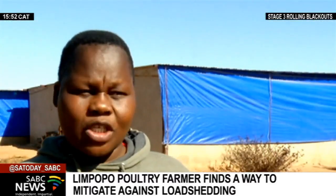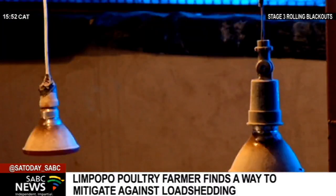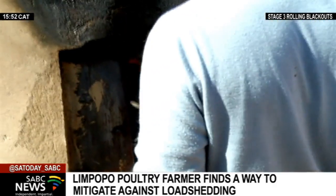We've got a local welder to make us a makeshift stove where we put in wood and also coal to warm up the place, whether there's load shedding or not. So we make sure that the chicks are always warm, and we also have solar lights because the chicks need to be warm and they need lights as well. Though the alternative power source comes at a hefty price,